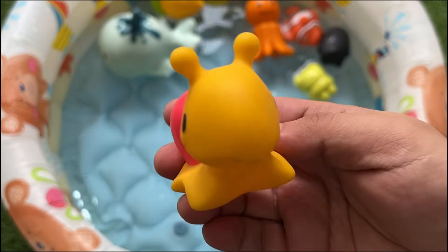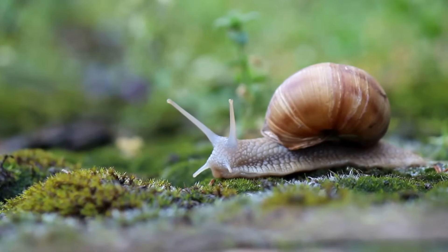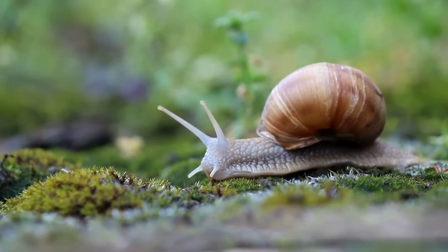Snails are mollusks with coiled shells and a muscular foot for movement. They have a radula — a tongue-like organ with tiny teeth for scraping food.